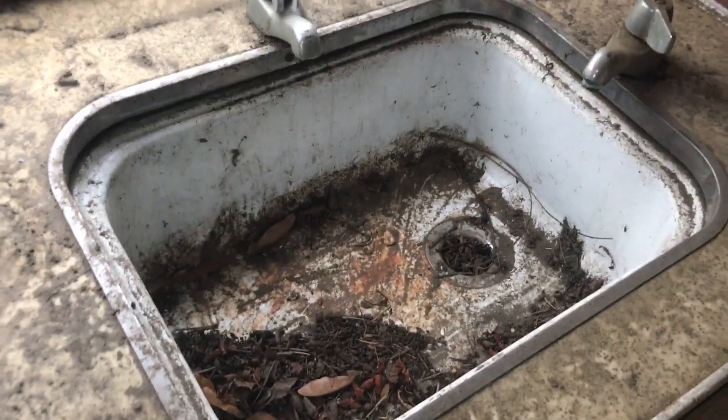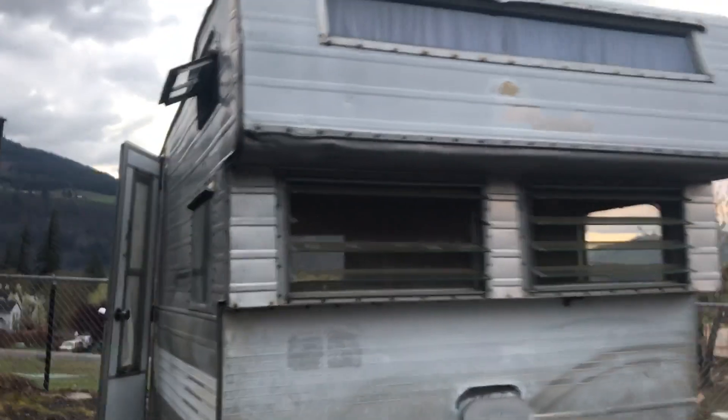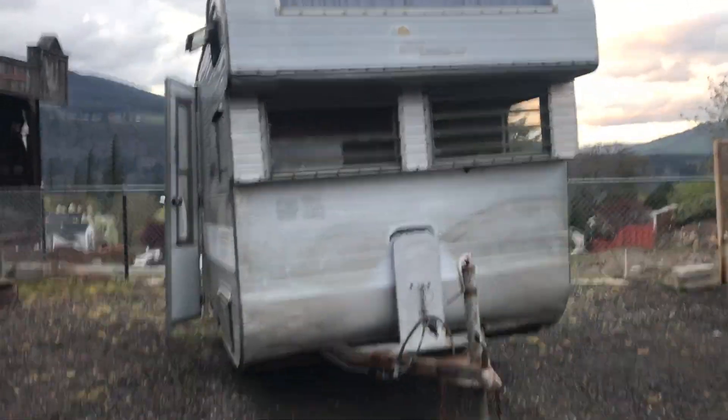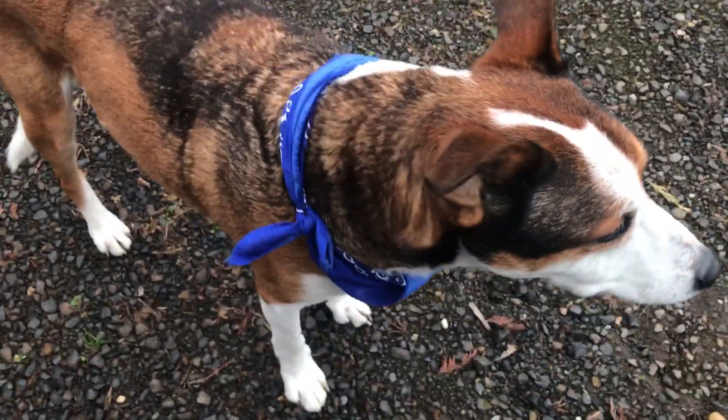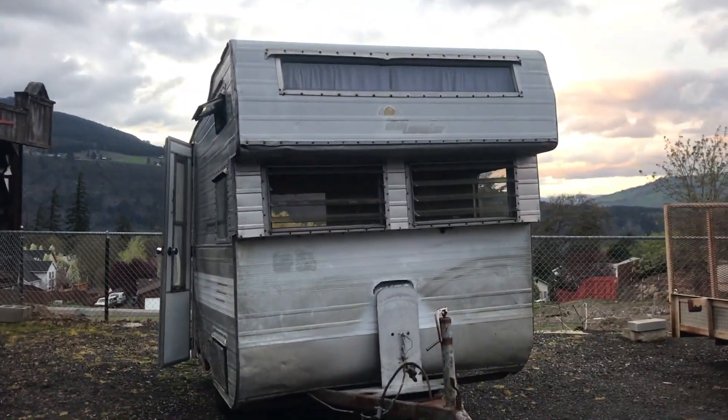Just wanted to show you all this — it's going to be a fun project, totally freaking crazy cute. Aristocrat Little Loafer! What do you think buddy, gonna take some camping trips in that thing? Obviously we're going to do solar, off-grid.